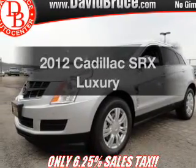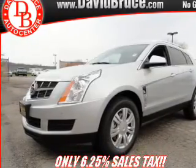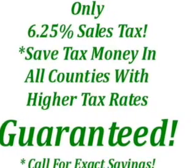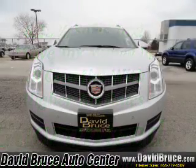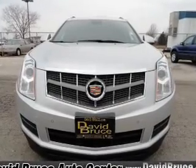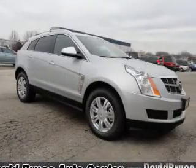Get noticed in this 2012 Cadillac SRX. If you're looking for an automobile with great attributes, look no further. With a solid 6-cylinder engine connected to a smooth-shifting 6-speed automatic transmission, reach your destination effortlessly with GPS navigation.